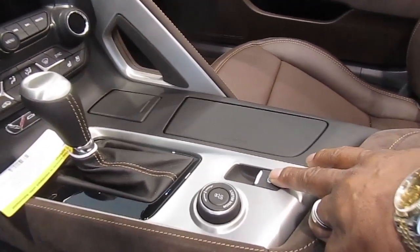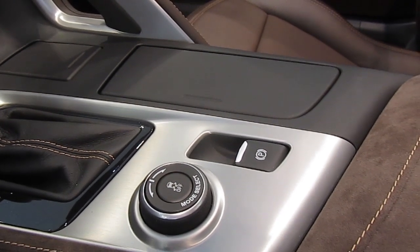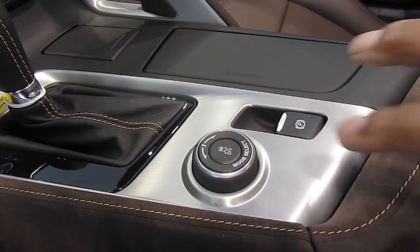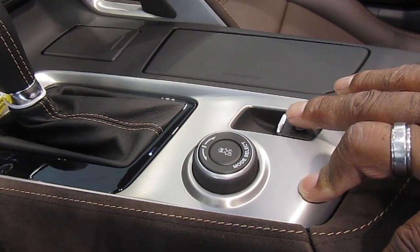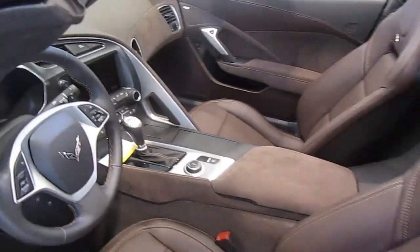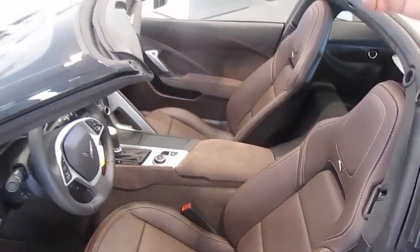There's an electronic brake in it now — no longer a handle brake. It works a couple of different ways: you press this and put it on, and when you get ready to take it off, you have to touch the brake and touch it. If you have the car in gear and try to release it from gear, it will actually release that brake automatically. So you can release it manually or put the car in gear and it releases itself.